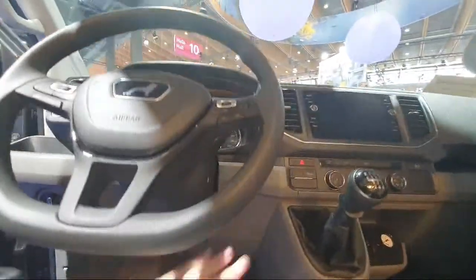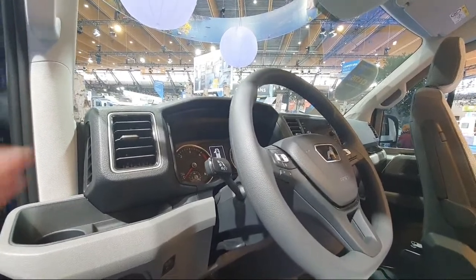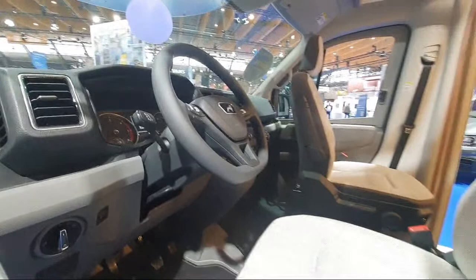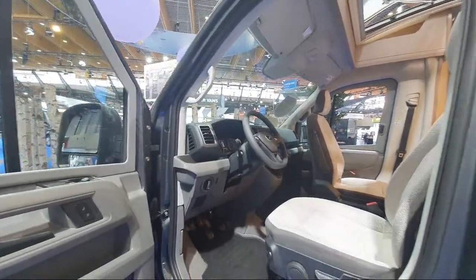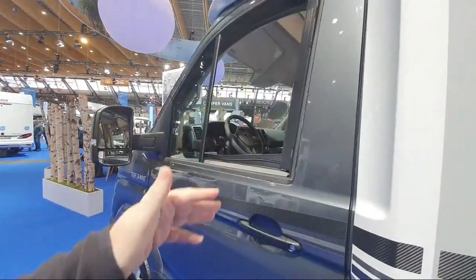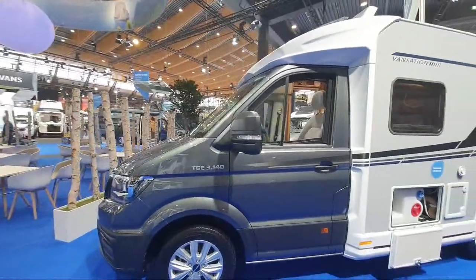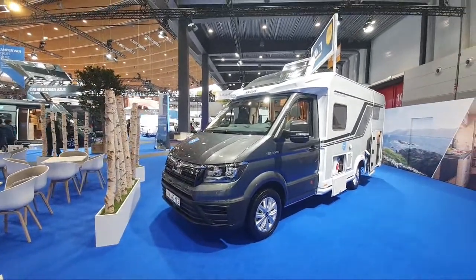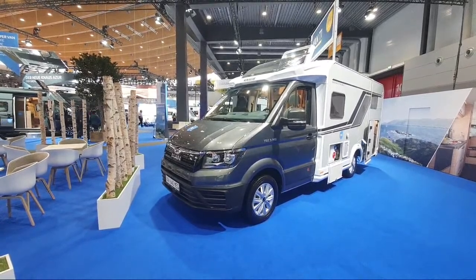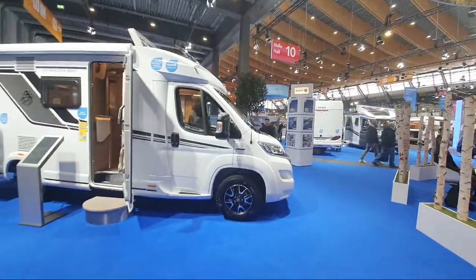I couldn't turn the key. The lady with me couldn't turn the key either. Her boss managed to turn the key so we got the engine going. Then I couldn't release the handbrake, the lady couldn't release the handbrake, and even the boss couldn't release the handbrake - so they rang up the factory to release it. That's obviously not the fault of Knauss, but I thought: why add so much to a vehicle and create all these problems? Why can't they just keep things nice and simple?